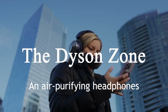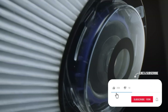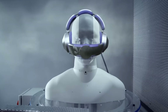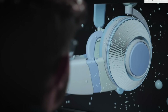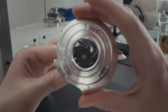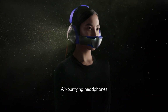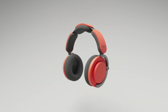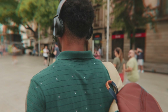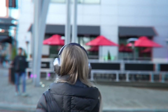The Dyson Zone air-purifying headphones. Dyson, known for revolutionizing the world of air filtration, has taken it to the next level by combining their expertise with high-quality audio technology. You get a device that not only delivers rich, immersive sound but also purifies the air you breathe. These headphones come equipped with a built-in air purifying system that filters out pollutants and allergens, making them perfect for urban environments where air quality can be a concern. With active noise cancellation, you're not only blocking out unwanted sounds but also breathing in cleaner air. The design is ergonomic and futuristic, ensuring a comfortable fit for long periods. It's a bold step forward in wearable tech.